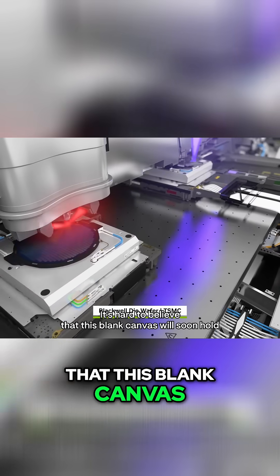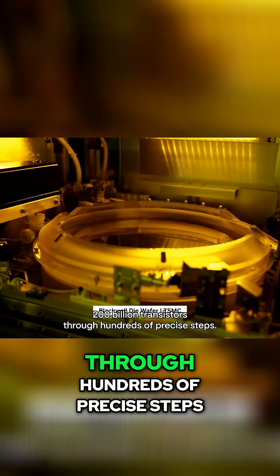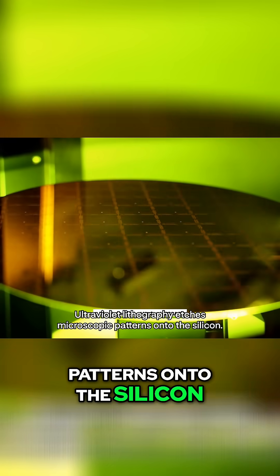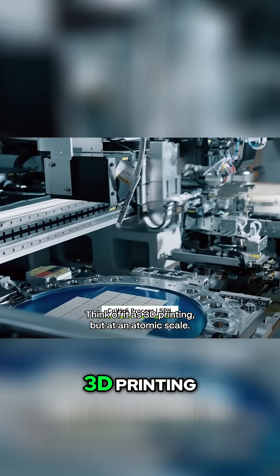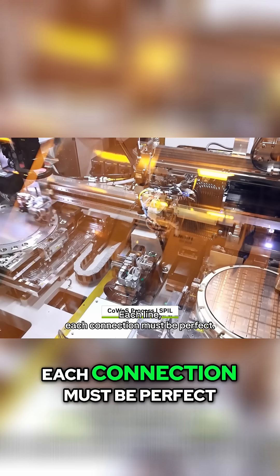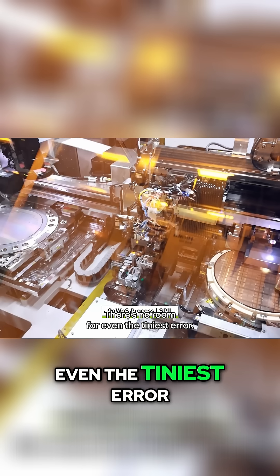It's hard to believe that this blank canvas will soon hold 200 billion transistors. Through hundreds of precise steps, ultraviolet lithography etches microscopic patterns onto the silicon. Think of it as 3D printing, but at an atomic scale. Each line, each connection, must be perfect. There's no room for even the tiniest error.